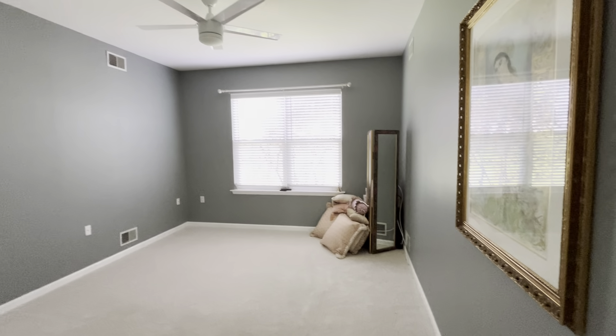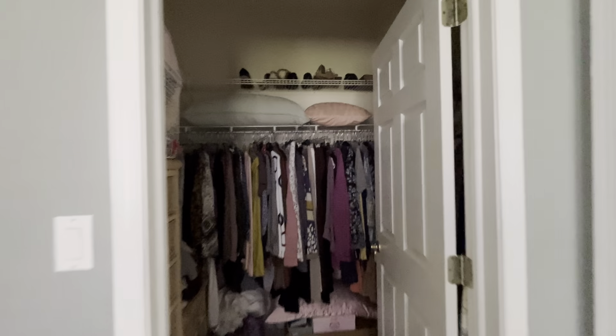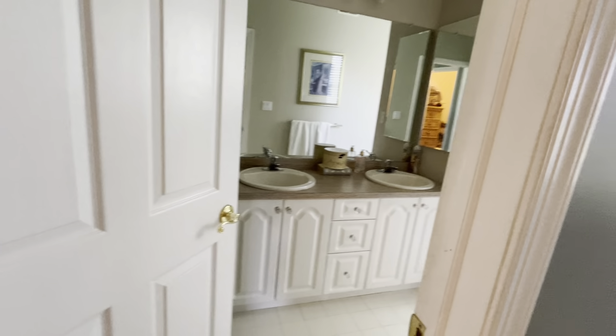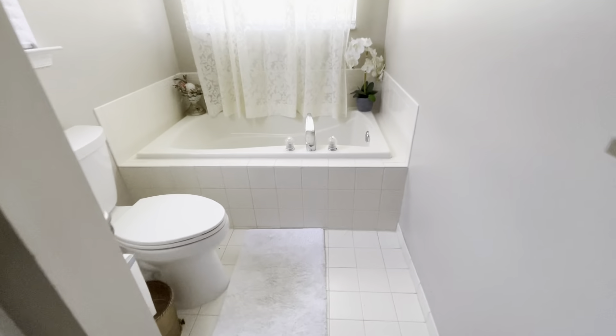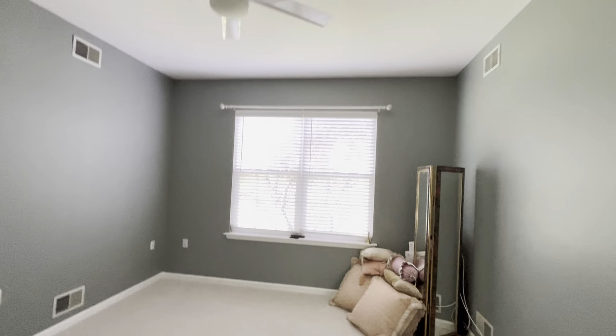We're going to look at the master first. You have a walk-in closet, you have his and hers vanity, shower here, and you have a soaking tub here. And toilet. This is a nice-size room.